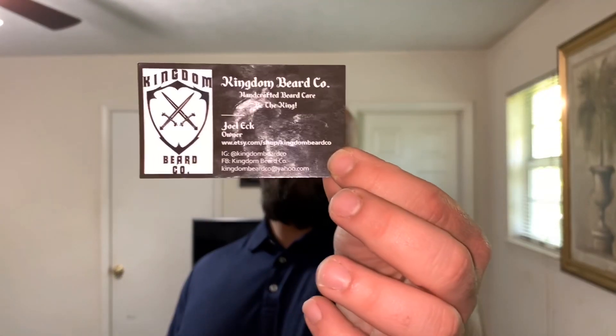Today I'm going to be doing a review on Kingdom Beard Co. for you guys. The company was established in 2017. The owner, Joel Eck, came out with the company because he couldn't find anything that worked well for his beard — he wasn't able to just go to random stores and get beard oil, beard balm, or anything like that. It was just hard to find back then. So he decided to create something which turned out to be a very well-known business in the bearded community, but it originally intended on being a hobby only.